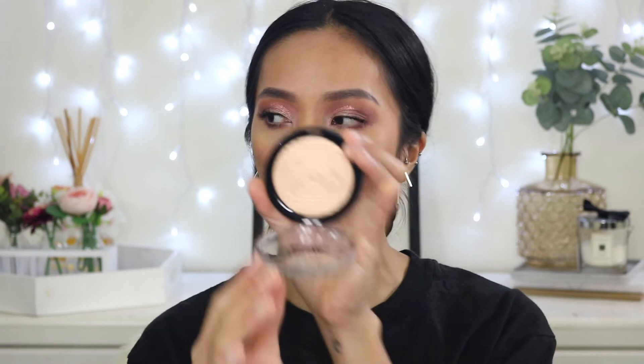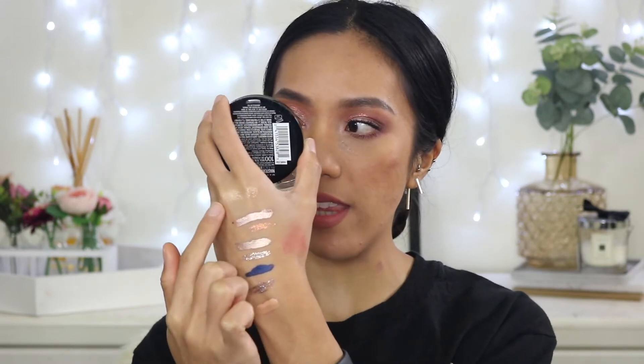I'm so excited! I know Tati reviewed this and loved it, and I've swatched it a few times in store but never got around to purchasing it. This is the Maybelline Master Chrome Metallic Highlighter in the shade Molten Gold — their very first one. I know they also have a rose gold and a holographic one but I went with this. Oh goodness, that is metallic — it's right there!